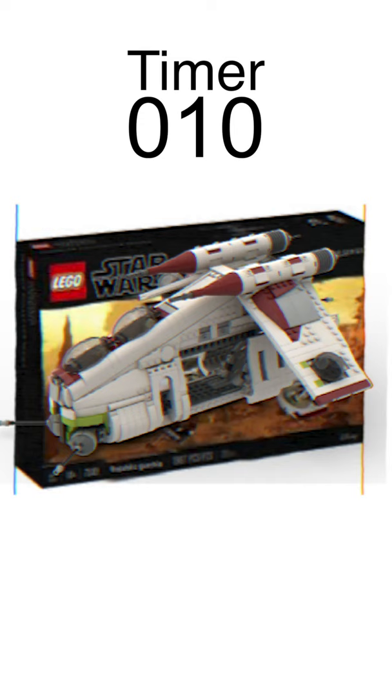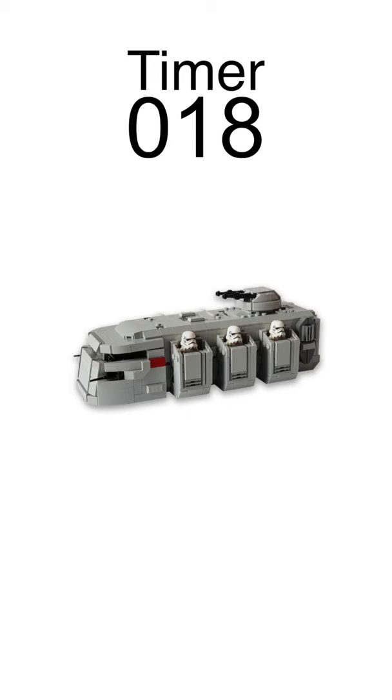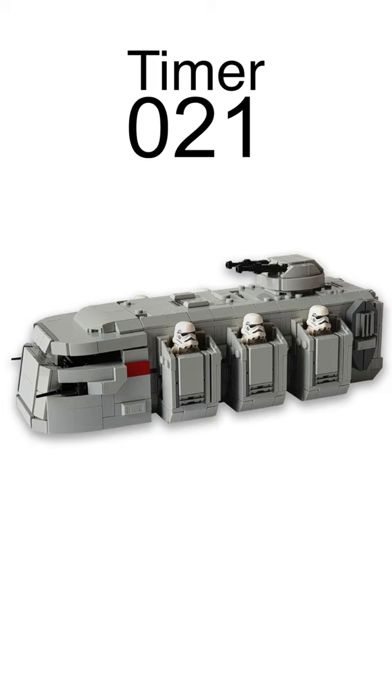75310 Mandalore Throne and Duel for $20, includes Bo-Katan and Ahsoka Tano. 75311 Imperial Troop Transport for $40, includes Greef Karga, two Stormtroopers, and a Mortar Trooper. 75312 Slave One for $50, includes Boba Fett and Han Solo.